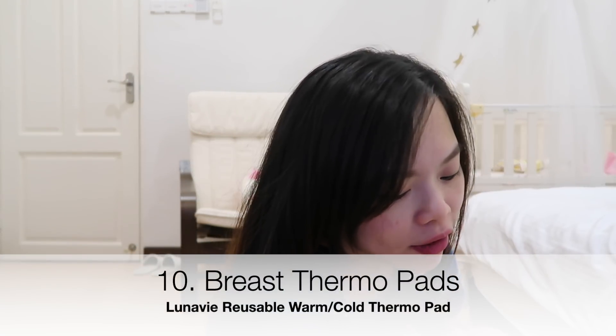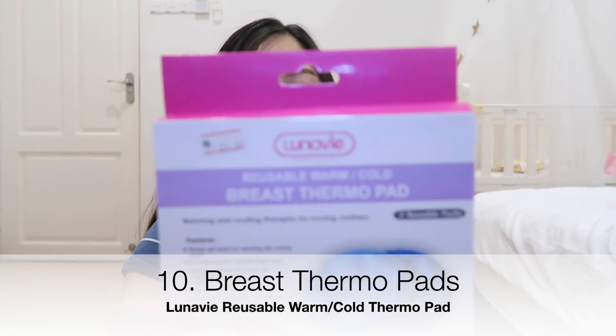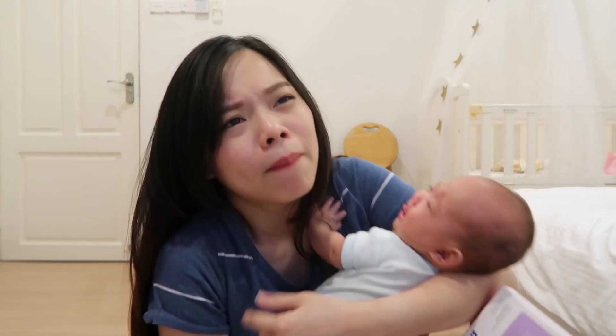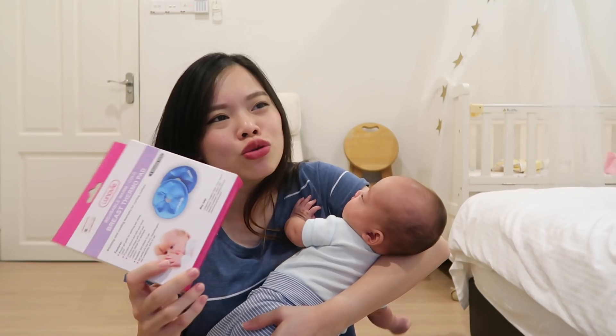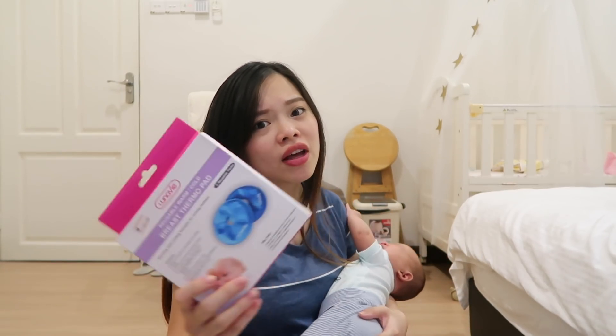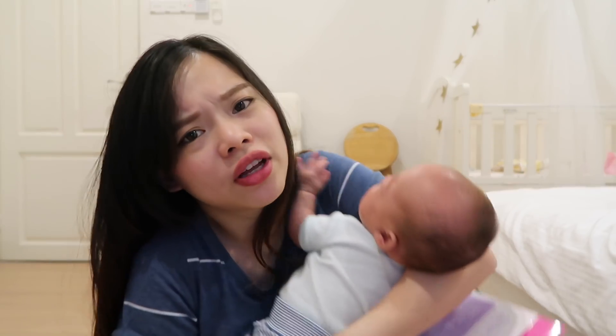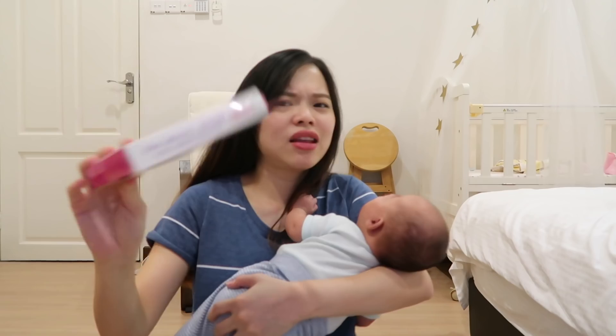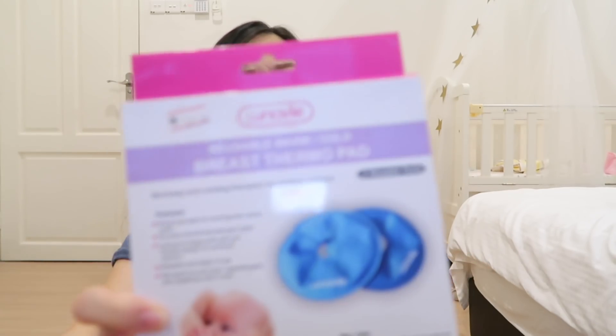The next thing I want to share is the Lunavi reusable warm or cold breast thermal pad. I personally think this is not very useful for me — I only used it once or twice. Basically you can just use a warm cloth with warm water and apply it to your breast. I think this is not very useful, so it's not necessary.